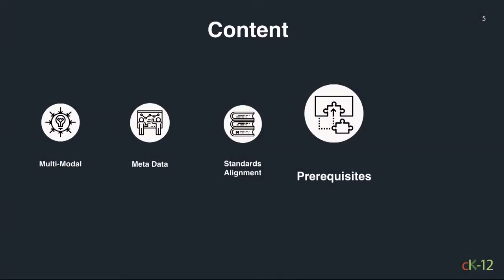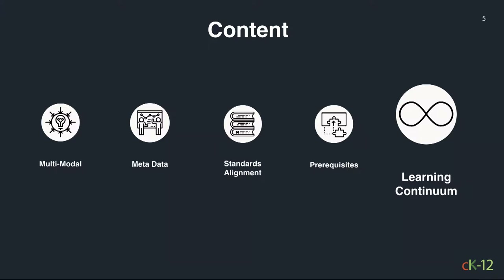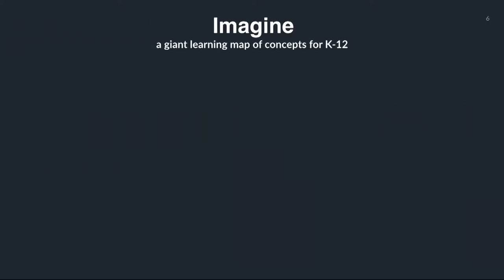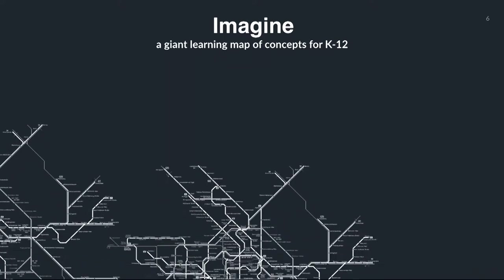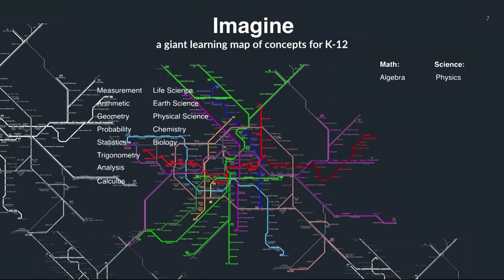It can do prerequisites — it's a learning continuum. To think about CK-12, imagine the tube map of London, except you're dealing with concepts that students have to learn. All of high school STEM education can be broken down into about 5,000 concepts, maybe twice as many if you're really granular. Imagine math as the green line of things you have to cover, and then there are science lines — physics, chemistry, et cetera.